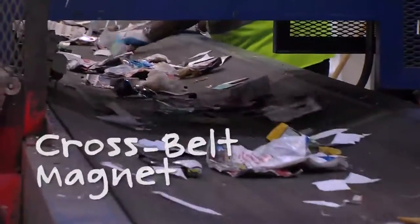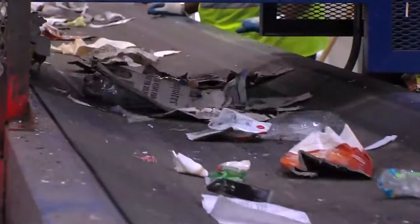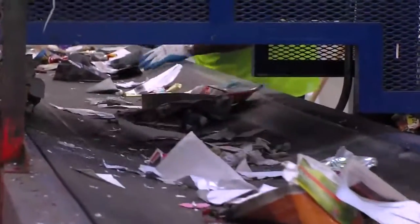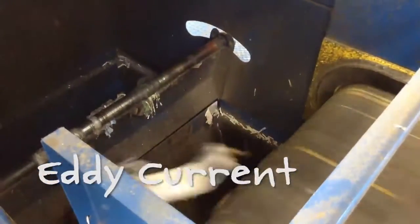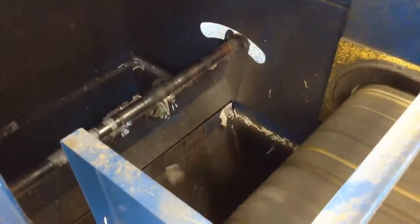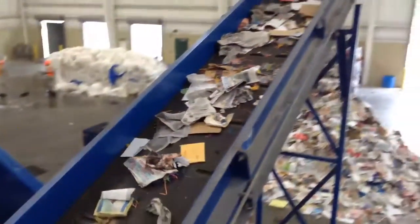Following the hand sorters, a cross-belt magnet is suspended over the commodity conveyor. The cross-belt magnet rotates across the top of the materials stream. The powerful magnet lifts steel containers right off the conveyor and drops them into a bunker below the sort platform. The eddy current is the last sorting mechanism on the commodity sort line. The eddy current uses a charged polarity field to flip aluminum containers across a divider into their own bunker below the sort platform, while allowing mixed paper — the only other remaining material in the sorted stream — to drop onto the final section of conveyor to be piled on the loading floor.